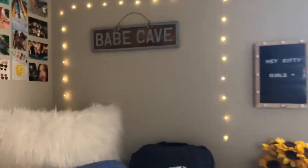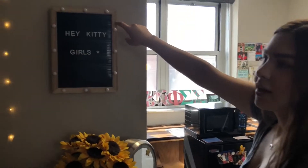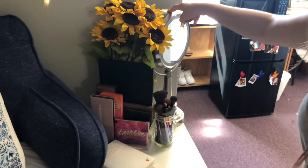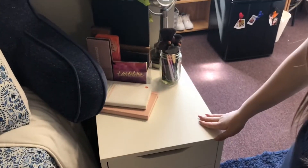Over here I have my bedside table. I have this little Hey Kitty Girls thing because we love James Charles. And here is where I keep all my makeup palettes. I have some sunflowers, which are my favorite flower, my mirror that I use to get ready, some brushes, journal, book, stuff like that.